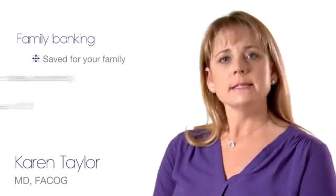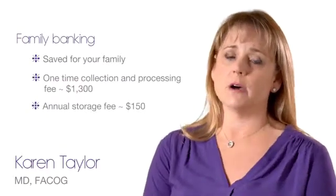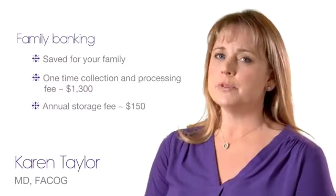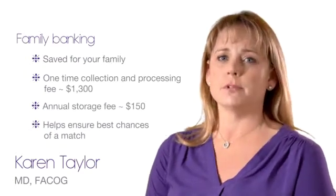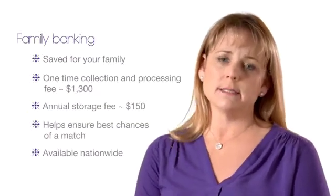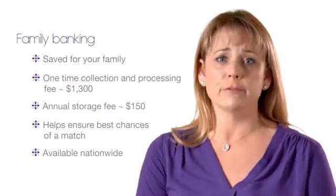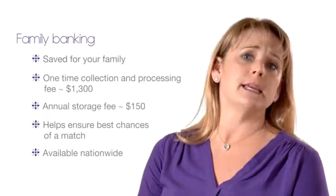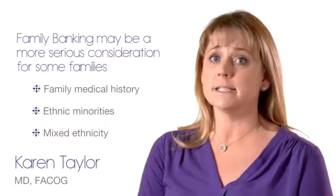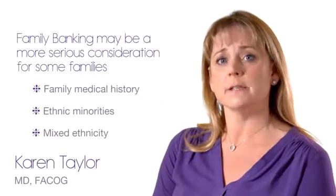When you choose to preserve your newborn's cord tissue and cord blood stem cells with a family cord blood bank, your baby's stem cells are saved for exclusive use by your family. There is a fee for processing and storage, but many family banks offer payment options to help fit this service into your budget. Preserving newborn stem cells today may give your family opportunities to access stem cell treatments in the future. In many current cord blood treatments, stem cells from a family member such as a sibling are preferred as they have the best chance of being a suitable match. This may be especially true for families of minorities or mixed ethnicities where a donor match may be more difficult to find on the public registry.